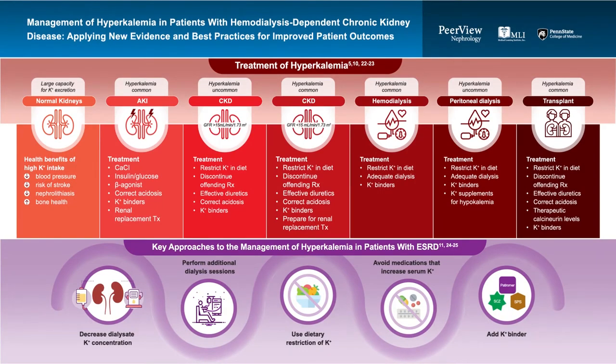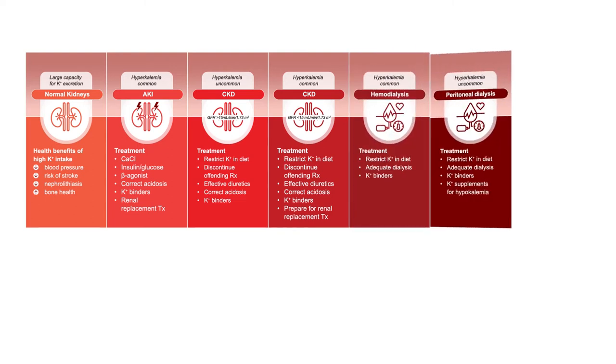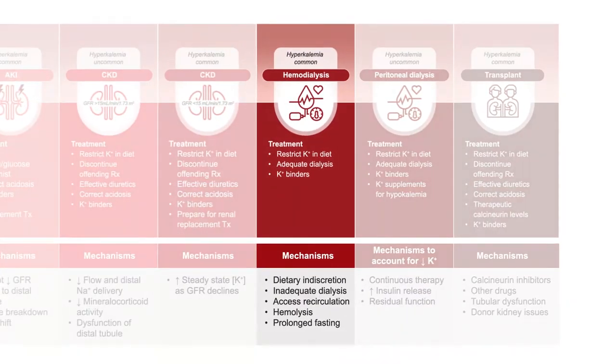Now let's look at current guidelines and evidence for managing hyperkalemia in patients on hemodialysis. In our hemodialysis population, dietary indiscretion remains an issue. Inadequate dialysis — specifically the ability to effectively remove potassium during treatment — is important, and we need to ensure dialysis is effective enough, including monitoring potassium concentrations at least once monthly.